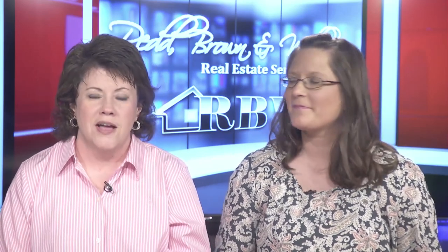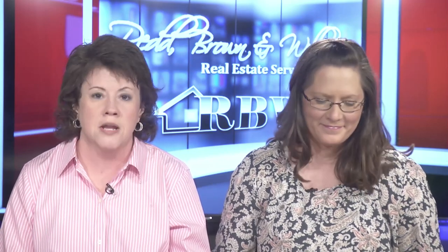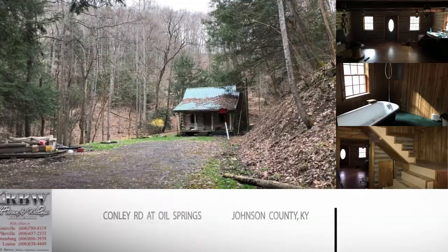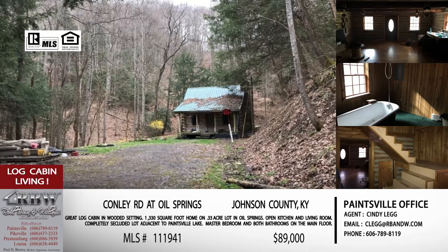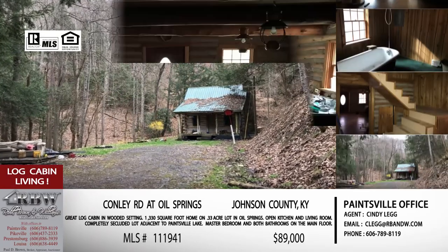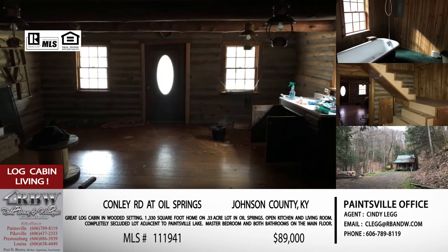Right now we've got five listings for sale to show you. Some are in Johnson County, one in Floyd, and a couple in Pike, so the whole region is represented today. The first one is actually at Oil Springs, which is in Johnson County. You're going to go out Route 40 to 581 and then you're on Left Conley Fork Road.